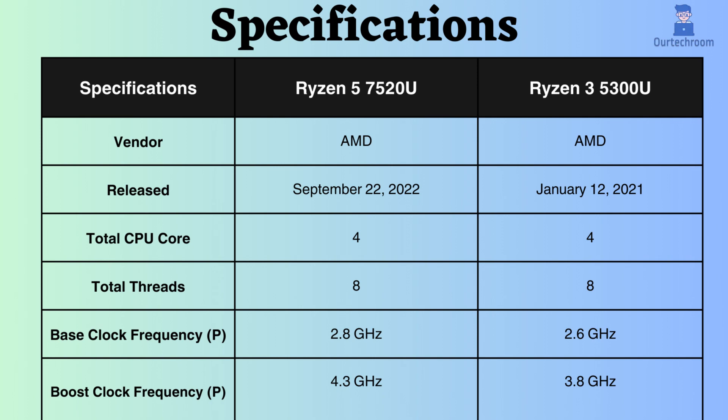The Ryzen 5 7520U was launched 18 months subsequent to the release of the Ryzen 3 5300U. Both of these processors have 4 performance cores and 8 performance threads. The base clock frequency of the Ryzen 3 processor is 2.6 GHz, while that of the Ryzen 5 processor is 2.8 GHz.